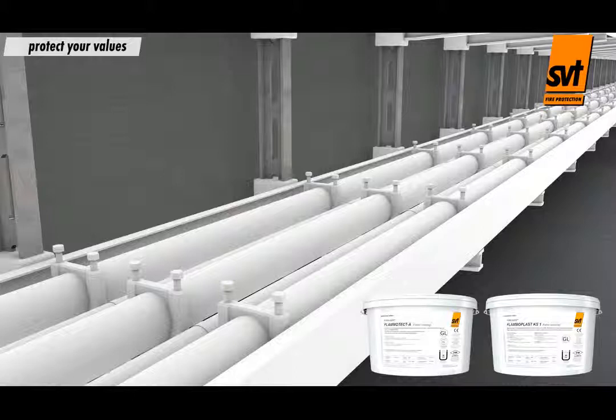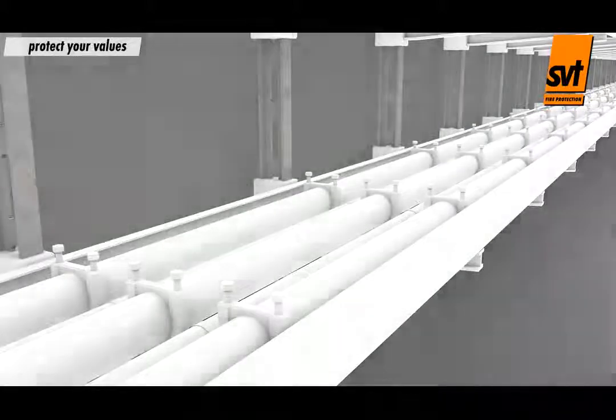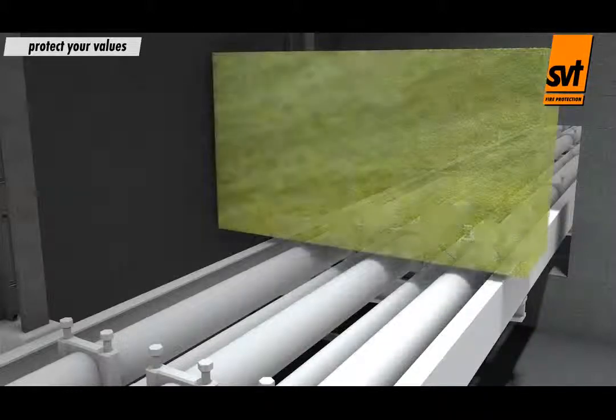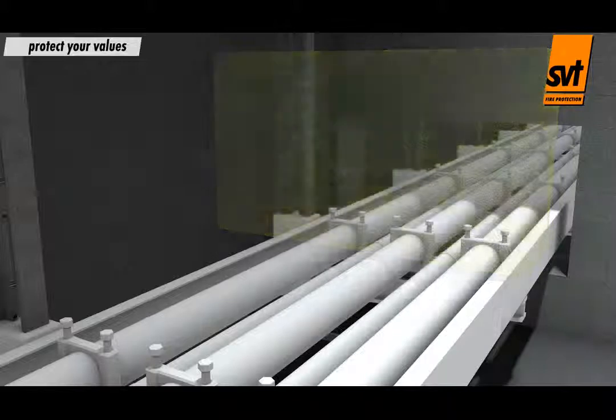Both products can be used for all types of cables without the use of primer. The choice of suitable product and method of application depends on the environment where it is being used, for example indoor or outdoor application, or the effects the cables are being or could be subjected to.